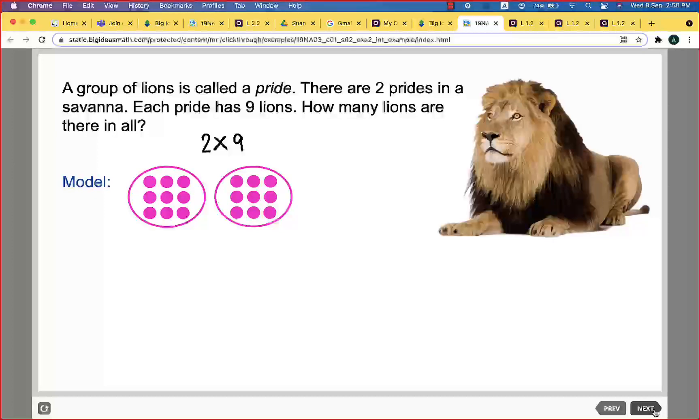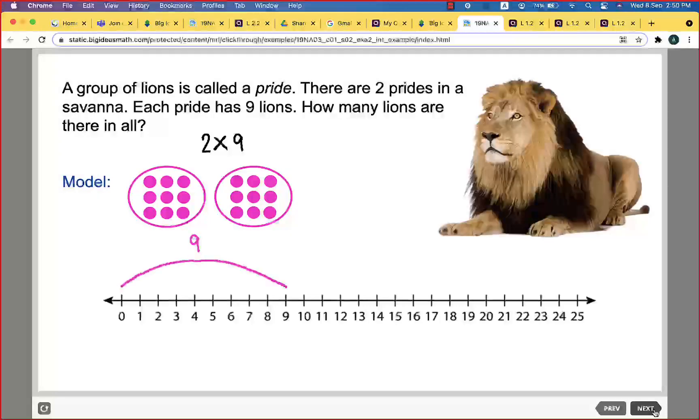We can also use the number line. Using the number line, we do two jumps — two times nine means two jumps — and the size of each jump is nine, so we reach 18.